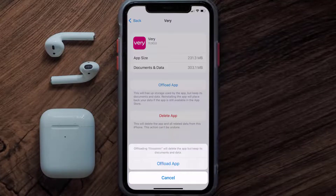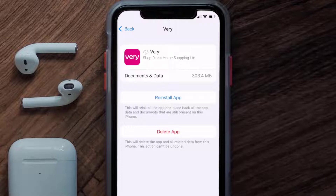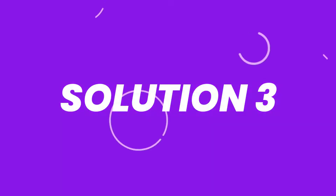Once you're on this screen, tap on Offload App, then tap again to confirm. It'll take a bit to process, and then a Reinstall button will show up — simply tap on it to reinstall the app. This should fix the issue.